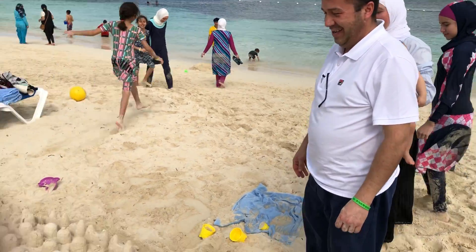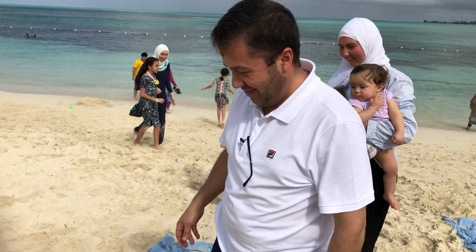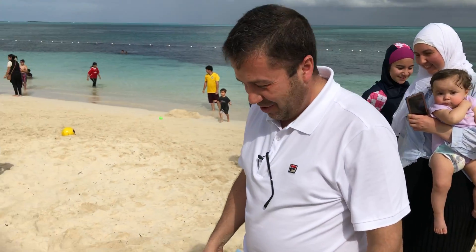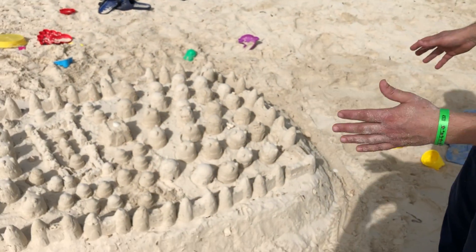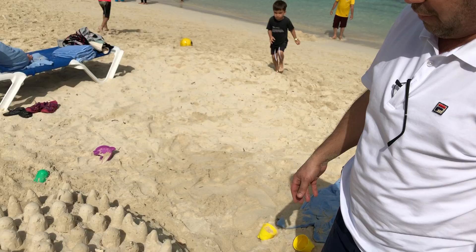Ryan here is going to explain to us what he just created here. It's quite amazing — it's the kids, and his kids. Anyway, this is a replica of a castle in Aleppo, Syria, that we visited before.